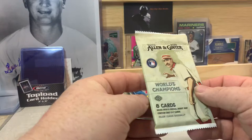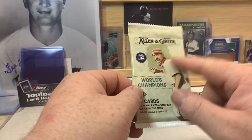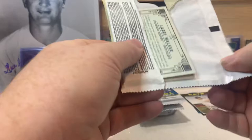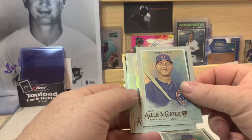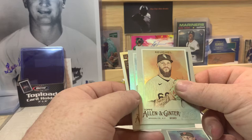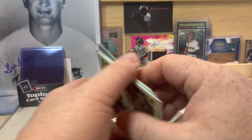Now we'll do Allen and Ginter — there are eight cards in here. It says packs with a special insert may contain three to seven cards, so that'd be cool. I don't think I've pulled any autographs out of Allen and Ginter this year but I haven't opened too much of it either. Doesn't look like there's anything thick so I don't think we have any relics. We've got Anthony Rizzo, Nico Hoerner, Brennan McKay, Tim Lincecum, Dallas Keuchel, Robbie Cano, and Larry Walker. Kind of just a base pack there.